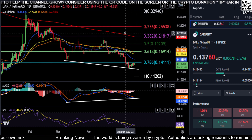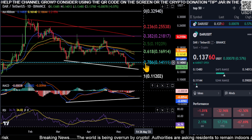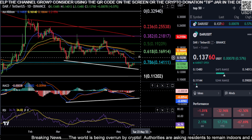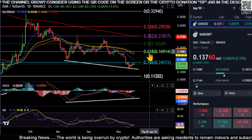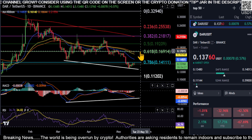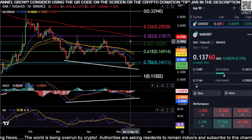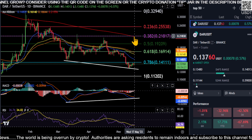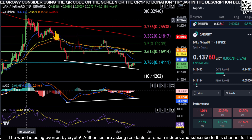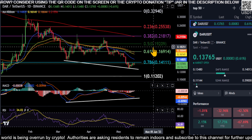We may be in store for some higher prices in the near future. If DAR can get over the 0.786 at 14 cents and get past all of these moving averages, and eventually get up to the 0.618 at about 17 cents, then you'll know that we're actually going up — and maybe we'll have a shot at coming up to the 200-day moving average, kind of like we did back here, and testing that to see if we can get over it.